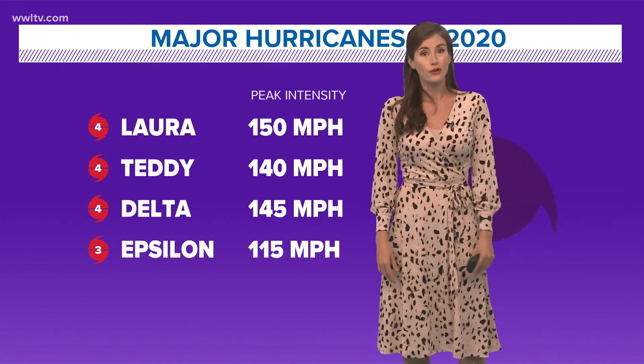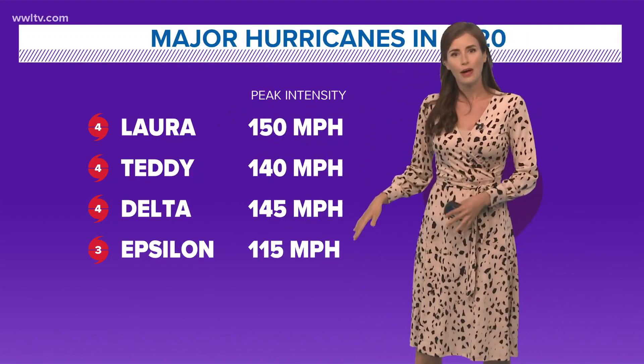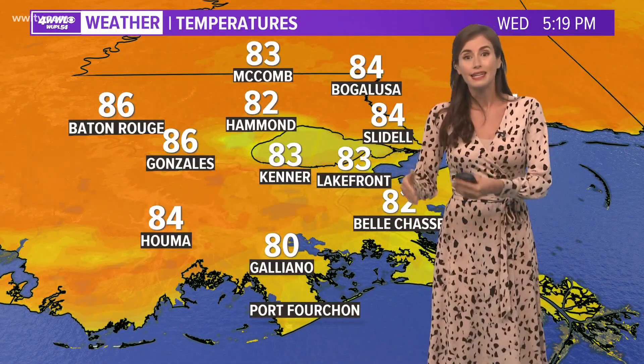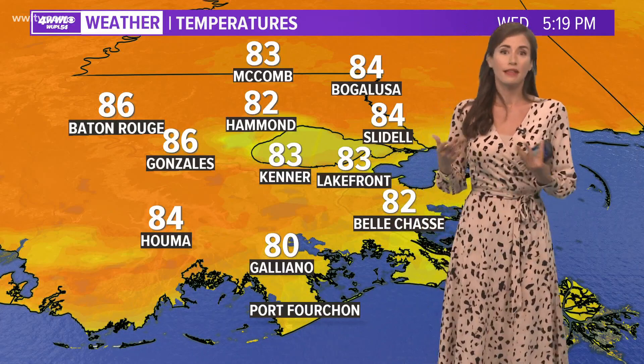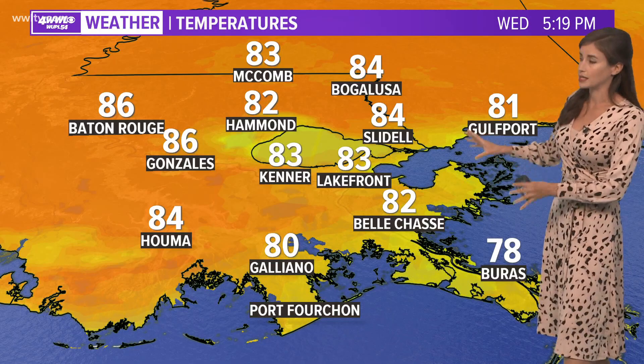This is the fourth major hurricane this year. We had Laura, Teddy, Delta, and now Epsilon. Let's hope we don't add any more. At least there's nothing out there besides Epsilon and that one other spot that looks likely to develop or looks like it will be something to watch. Otherwise, things are quiet.